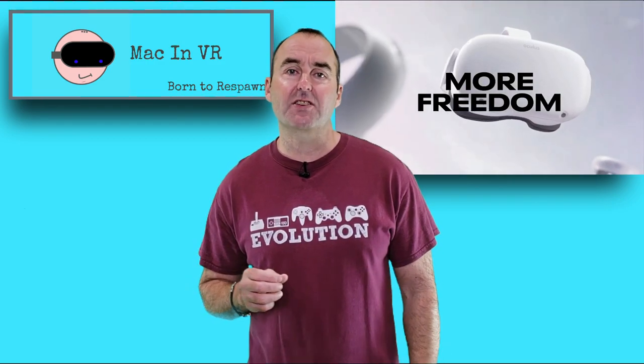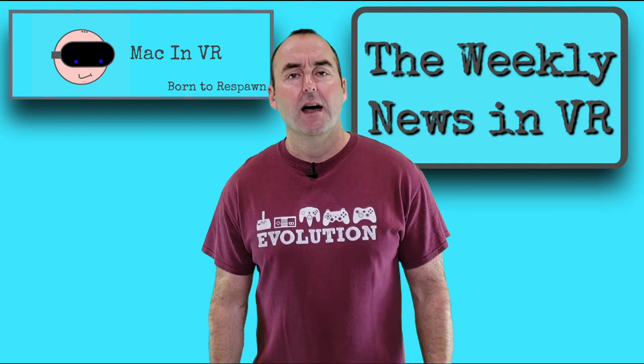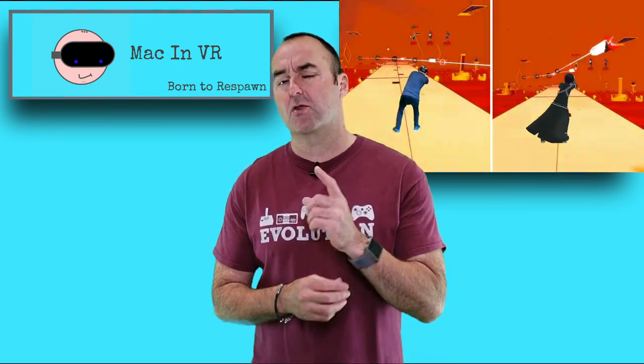He likened it to Scotty, the engineer from Star Trek, who was always able to squeeze just a little bit more out of the Enterprise's engines. I play Pistol Whip on my Index using the 144Hz mode, and I definitely think that the high refresh rate is important for these high-energy rhythm action games — Beat Saber, Synth Riders, and Pistol Whip.